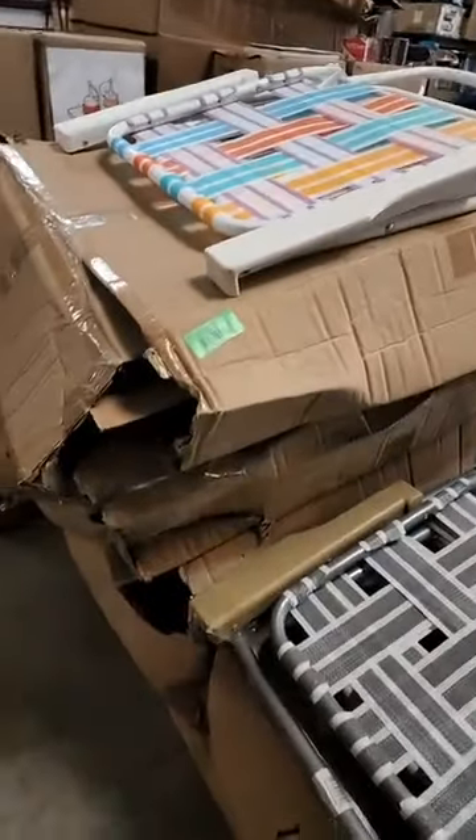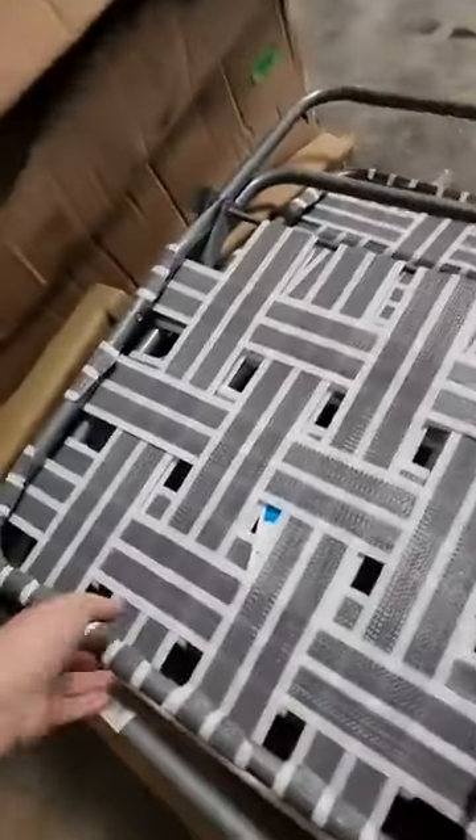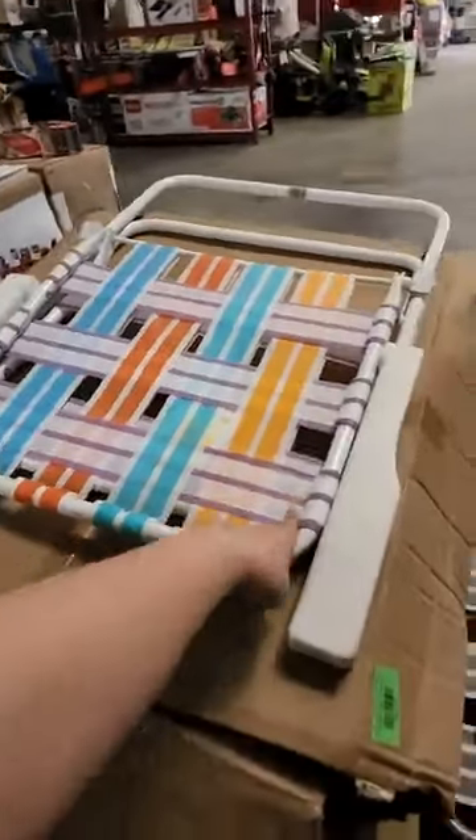I have some lawn chairs — it's four in a box for $39.99. They are all the gray ones. I do have a couple stragglers but they are mostly gray.